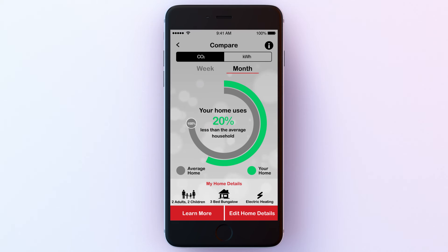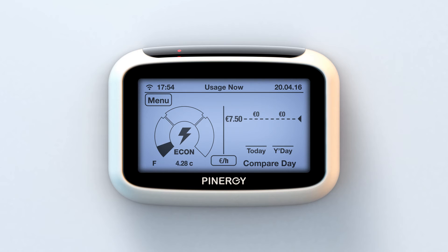But do remember, other factors play a part too, such as your home's age and how effective its insulation is. If you'd like to know where and when your household uses most electricity, check your Pinergy in-home display.